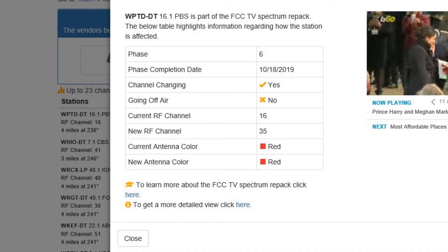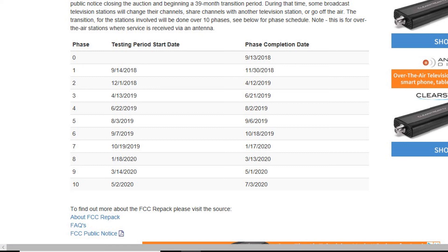Let's go back and take a look at phases. If you go back to the list on AntennaWeb and click on the info 'I' under the FCC repack, you can get to the bottom of that tab and click on the 'To learn more about Spectrum Auction, click here' part — and then you'll see a list of phases by date. So Dayton was phase 6: testing begins on 9-17-2019, and everything will be wrapped up by 10-18-2019.